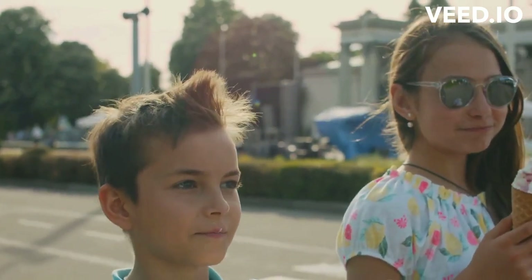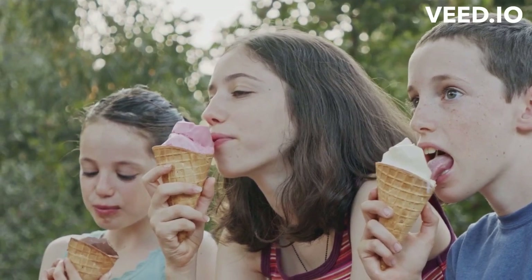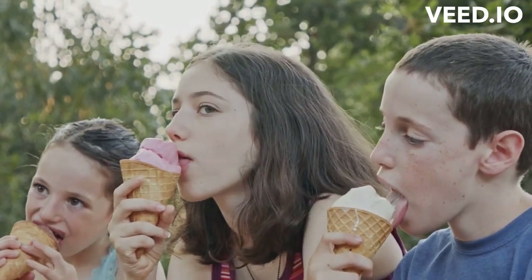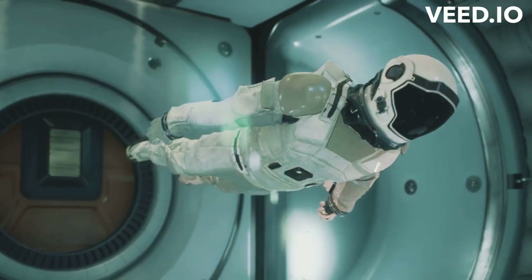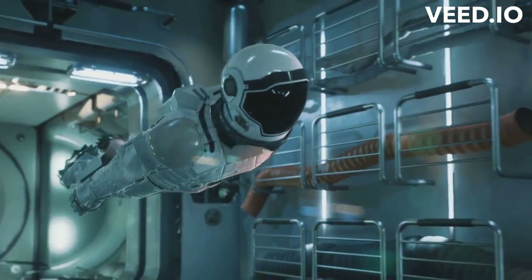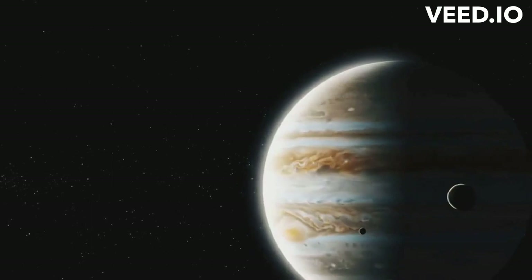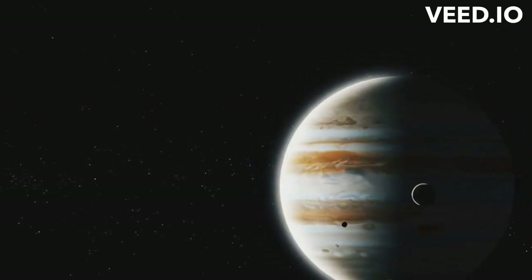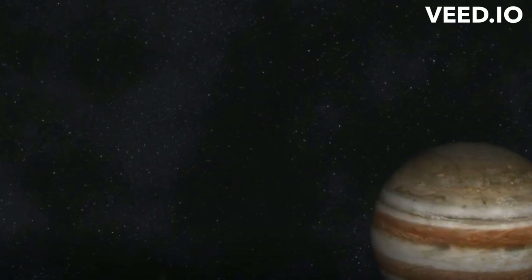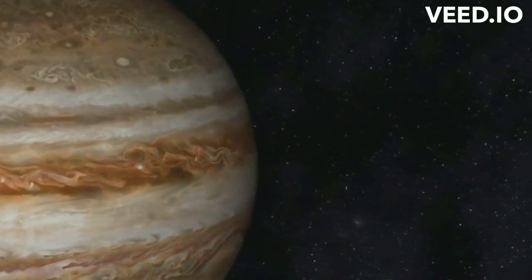Now imagine our solar system as a giant cosmic kitchen: closer to the sun, where it's hotter, lighter elements like hydrogen and helium got boiled away. But Jupiter, with its prime location in the cooler outskirts of the solar system, managed to hold on to these light gases — a bit like being able to keep your ice cream from melting because you're sitting in the shade. Jupiter's strong gravitational pull also plays a significant role, attracting and holding on to a lot of material, from tiny dust particles to massive asteroids. So to sum up, Jupiter's impressive size can be attributed to its early formation, its accumulation of light gases due to its advantageous location, and its powerful gravitational pull — all making it the largest planet in our solar system.